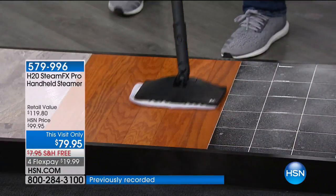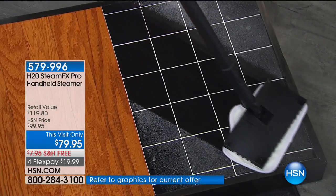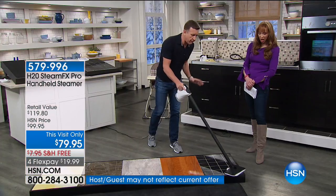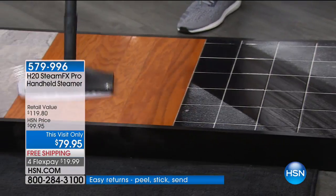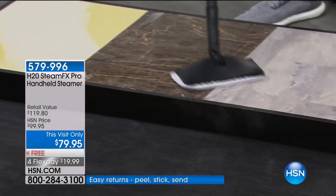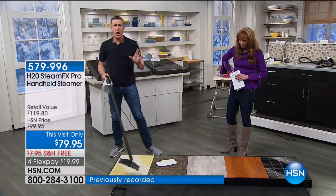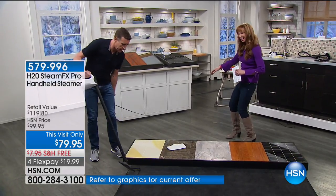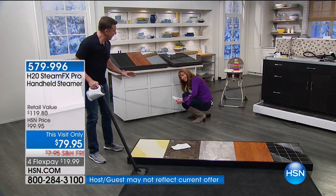Easy to use and lightweight — I'm holding it in my right hand. It's the brand new Steam FX Pro from H2O. Under $80, it comes with three pads, jet nozzles, the three-foot extension hose — enough to do every single surface in your house, even carpets. It's got a nice long 19-foot cord.